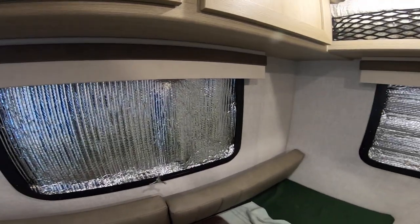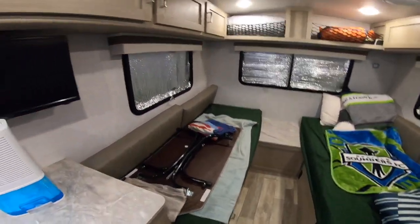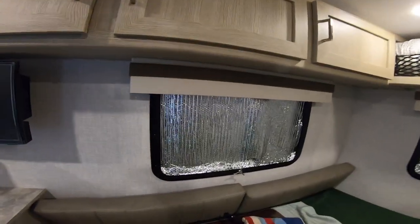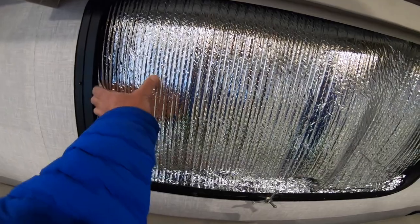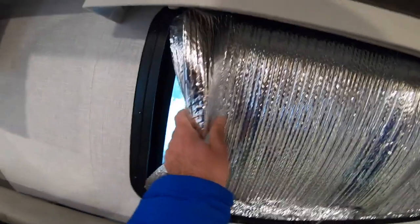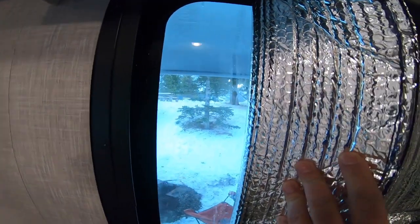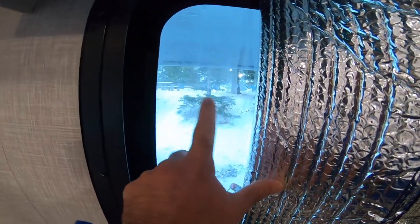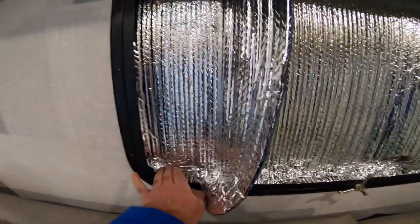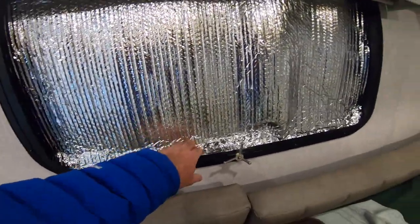Another thing I did — you probably noticed — I put Reflectix on all the windows. The days I was actually working, because a couple days I had to work from here, I actually removed it from this window so I could stare at nature. As you can see, there's not even a whole lot of condensation in here, and I actually did double layers of Reflectix.